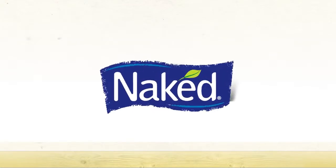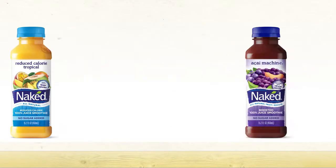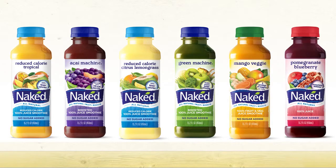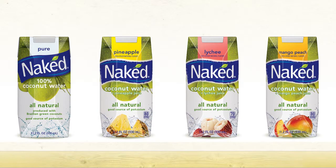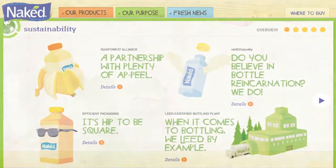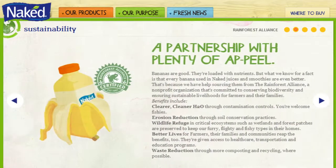The Naked brand was growing up at a staggering rate. They were not only introducing new juice and smoothie products, but new line extensions were being introduced to the public, such as Naked Coconut Water. And as always, their commitment to sustainability was stronger than ever.